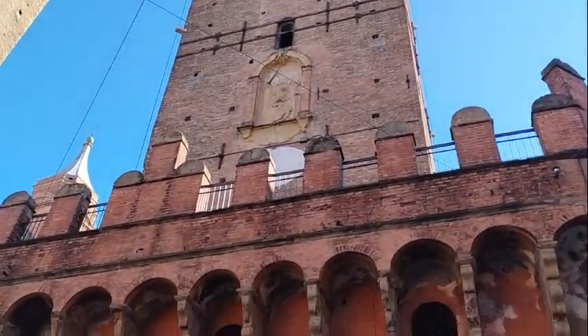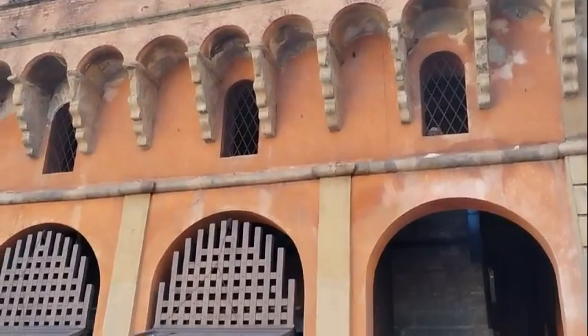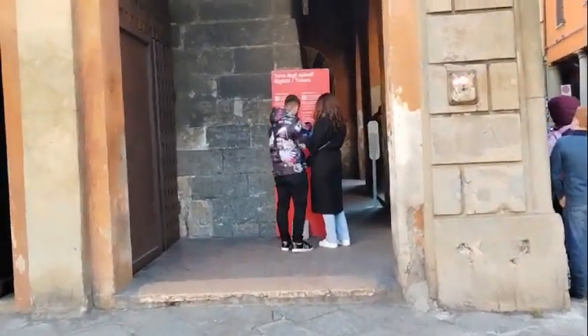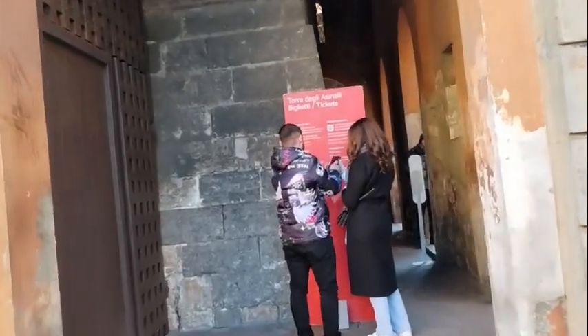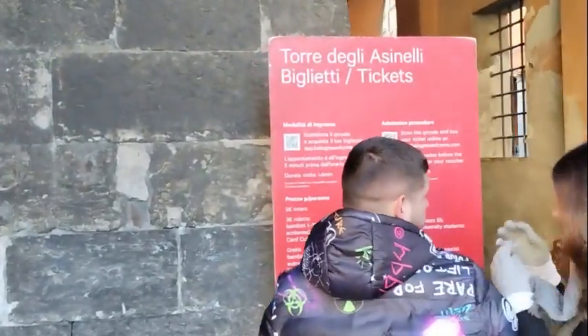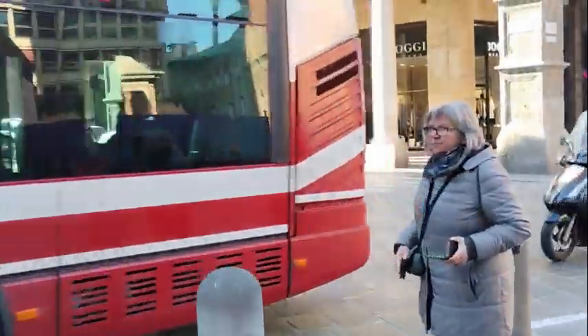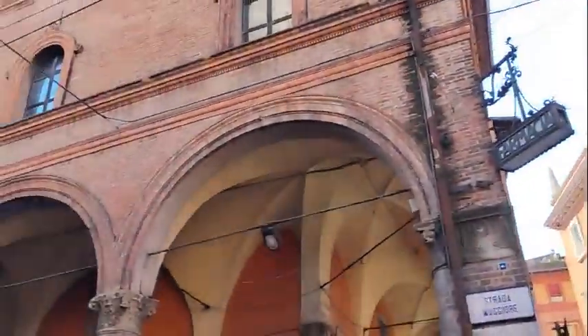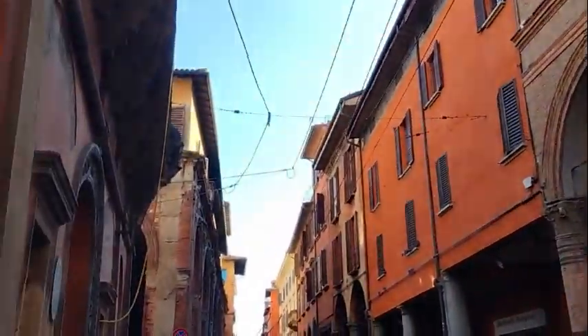Here are the Two Towers. The Garisenda Tower is the shorter one — they actually had to take the top part off because it was leaning so badly. The Asinelli Tower is the one you can climb. You can scan a QR code with your phone to buy tickets: five euros for adults, three euros for kids.